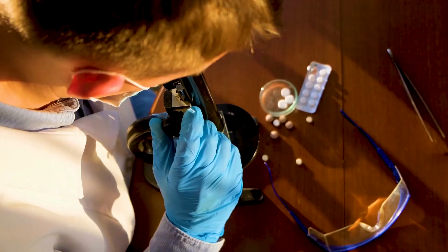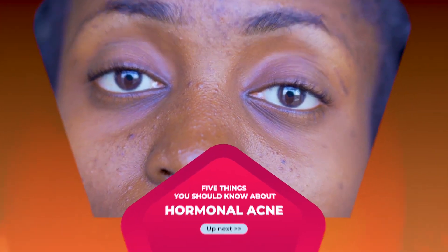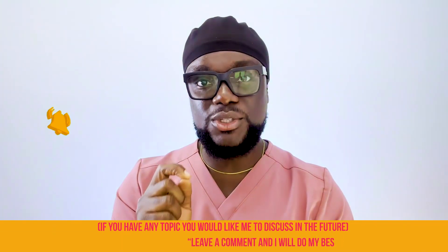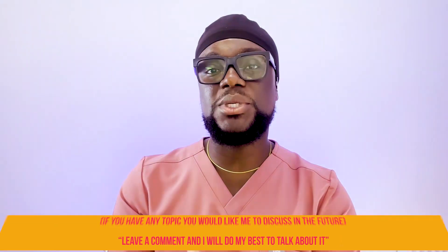That covers the five things you should know about hormonal acne. If you found this video useful, please hit the like and subscribe buttons and leave a comment. If you have a topic you'd like me to discuss in the future, also leave it as a comment and I'll do my best to get to it. Bye!